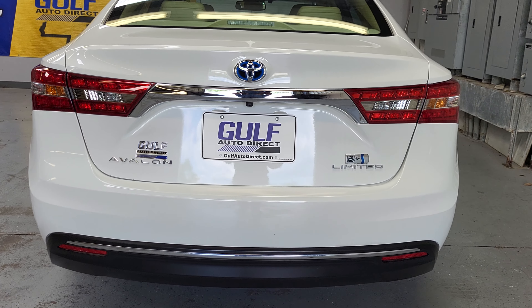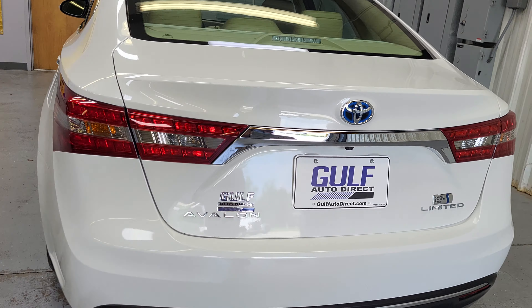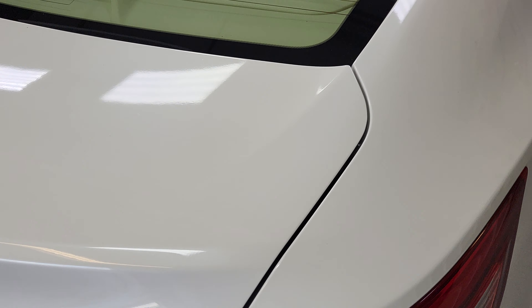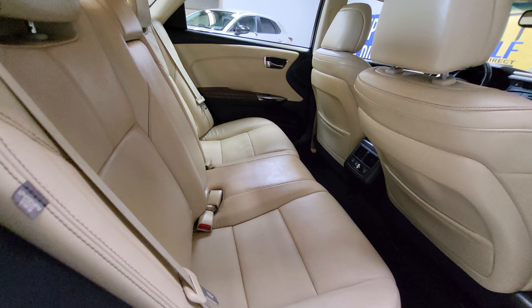Looking at the rear of the vehicle, everything around the back looks really, really good. Looking at the deck lid right there, I don't notice any imperfections or anything.